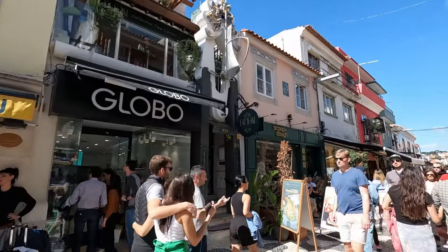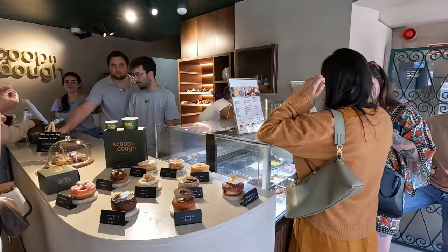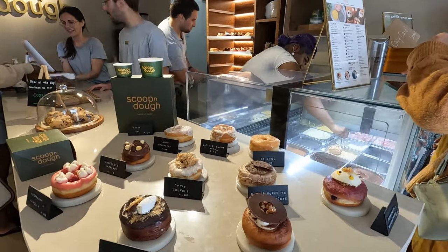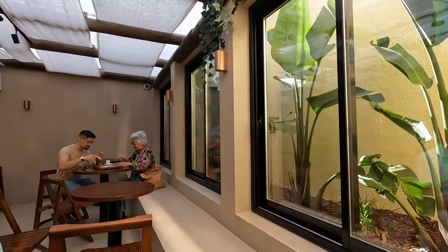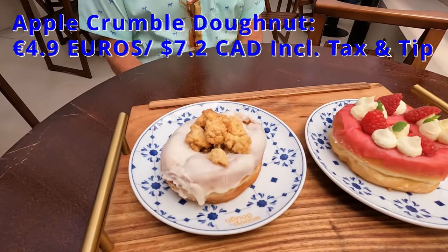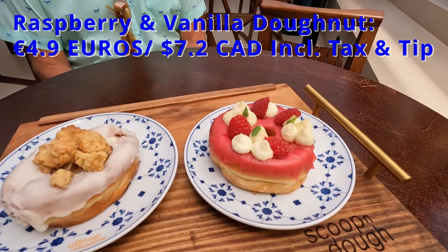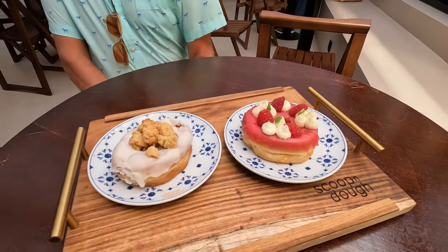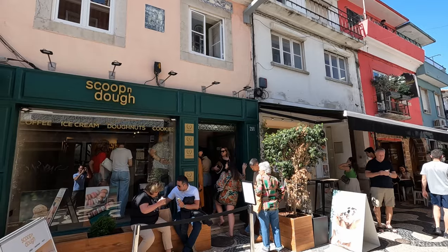Tom was still craving something sweet, so we decided to try Scoop and Dough, which had a line out the door. It's a popular vegan shop with ice cream and donuts. After we placed our order, we grabbed a table inside their back dining area, which was nice and shaded from the hot midday sun. I ordered the handmade apple crumble donut filled with spiced roasted apples and caramel, topped with oat crumble. Tom chose the handmade raspberry and vanilla donut, filled with homemade raspberry-infused creme anglaise. My apple crumble donut tasted pretty good and had a nice filling in the center. Tom's donut was the winner, though. Overall, we enjoyed Scoop and Dough, but their vegan donuts sure aren't cheap.